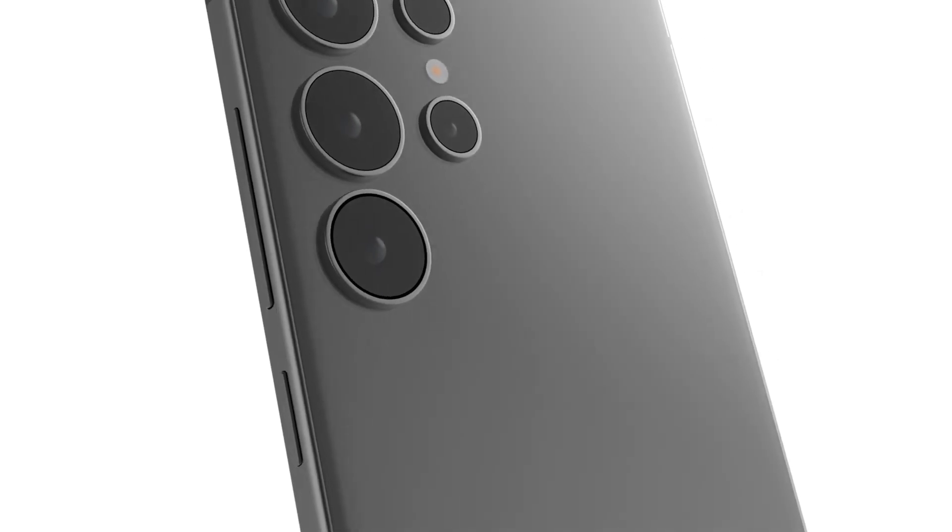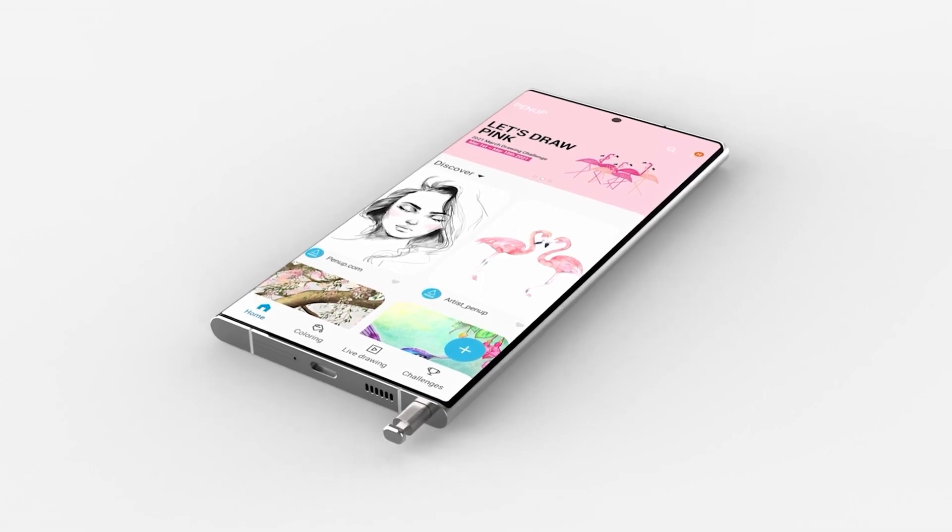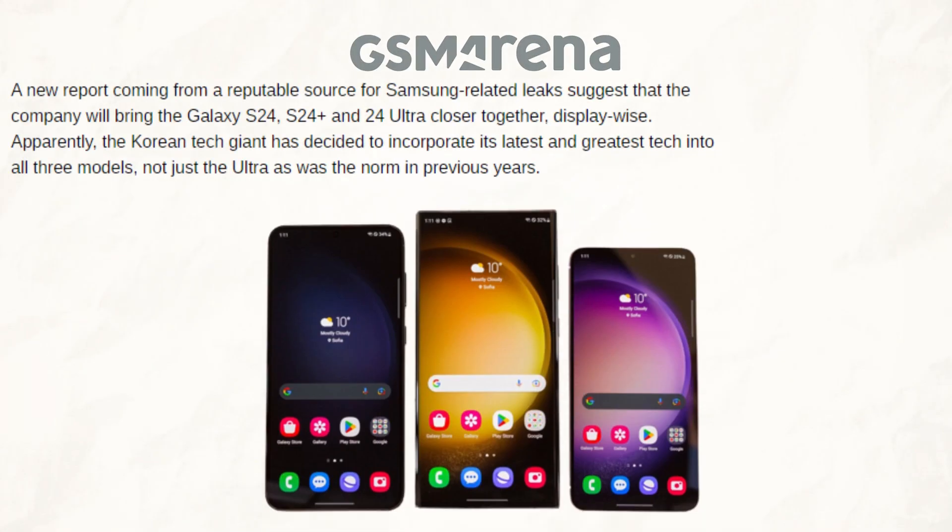What's up guys, I hope you are all doing great — we are back. According to a recent claim from a reliable source on Samsung Lee, the firm is planning to bring the display specifications of the standard Galaxy S24, S24+, and S24 Ultra closer together.